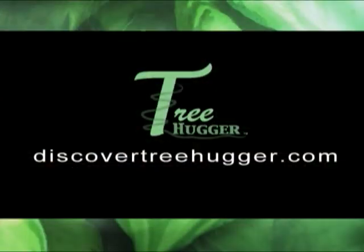Treehugger may be coming to your town. Thank you much. I'm Michael Marks. See ya. Discover what Treehugger can do for you. Discover Treehugger.